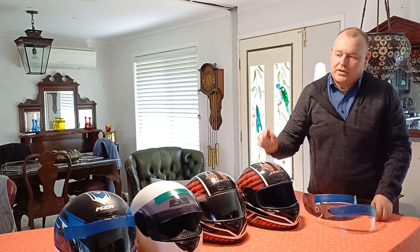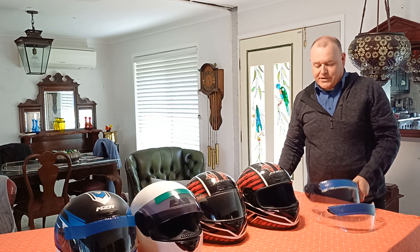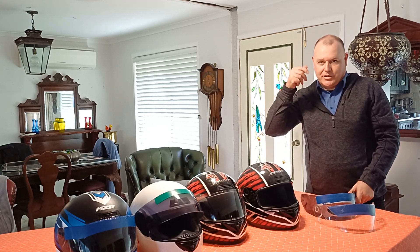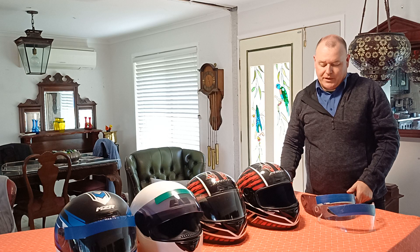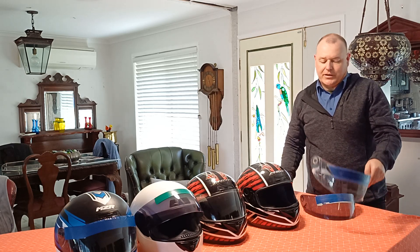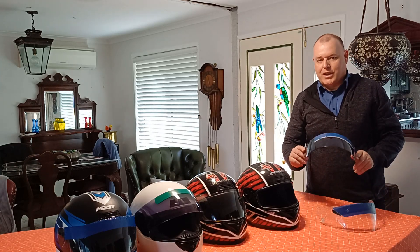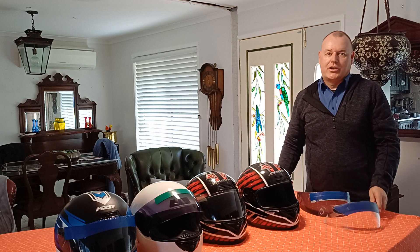I use a clear visor for nighttime riding. One problem is these helmets don't have an internal sun visor that flips down — you pay quite a bit more for that feature. So you have to either go with clear and wear sunglasses, or have two helmets, one for daytime and one for nighttime, which is what I do.